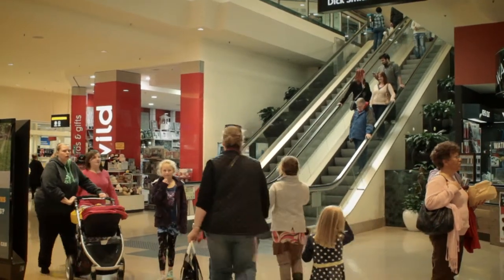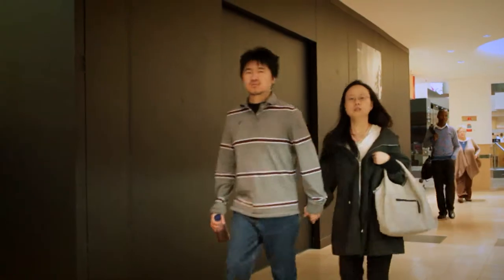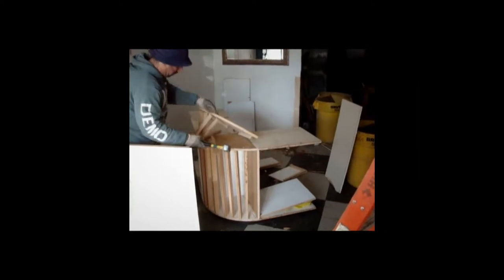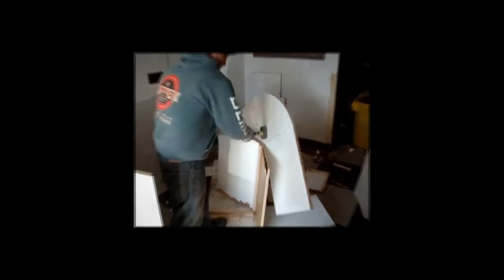A major challenge for all shopping centre landlords is maintaining low levels of retail vacancy. Generally, when a centre store is vacated, it's the responsibility of the outgoing tenant to make good the tenancy. The opportunity for the landlord to activate this space in between leases has, until now, been all but impossible.